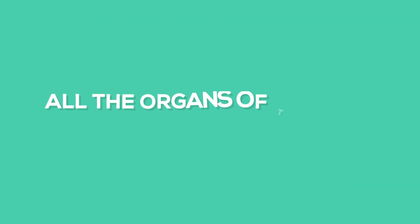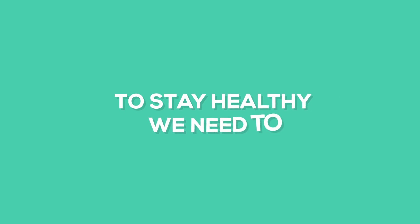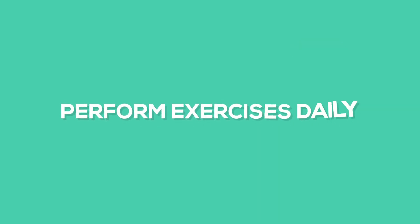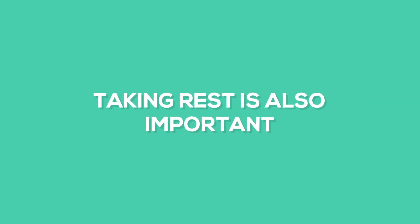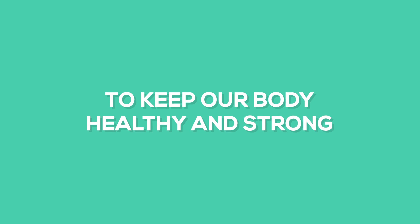All the organs of the body work together. Therefore, to stay healthy, we need to breathe in fresh air, drink clean water, eat healthy food, and perform exercises daily. Taking rest is also important. We should make effort to keep our body healthy and strong. With this, we end our chapter here.